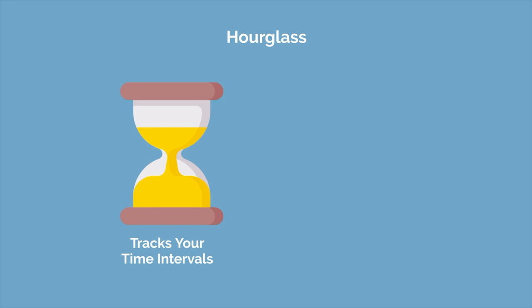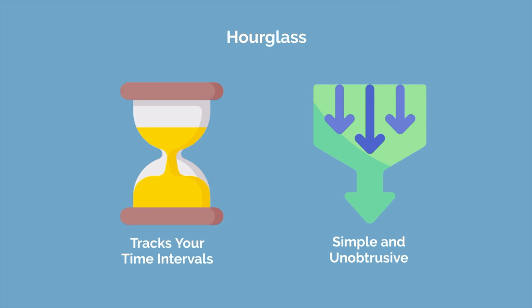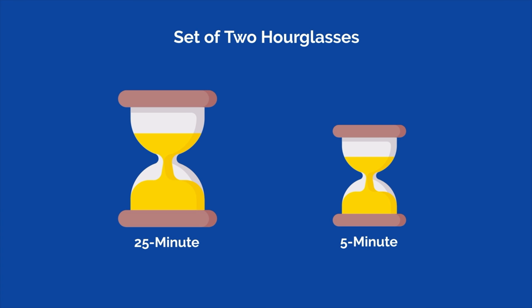The hourglass tracks your time intervals but doesn't disrupt you if you're in a good rhythm. It's also simple and unobtrusive, making it unlikely to distract you. I recommend getting a set of two hourglasses — one 25 minute and one 5 minute — so they can easily measure their Pomodoro intervals.